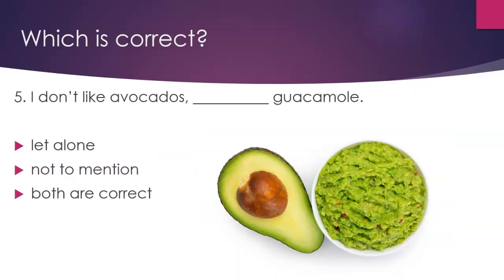Question 5. Which is correct? 'I don't like avocados, guacamole.' Option 1: 'let alone.' Option 2: 'not to mention.' Both are correct.